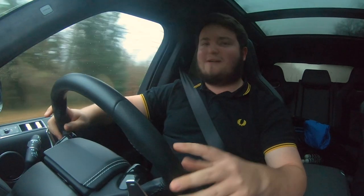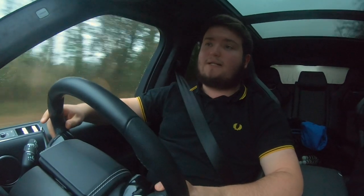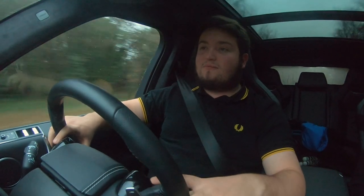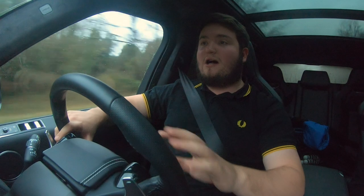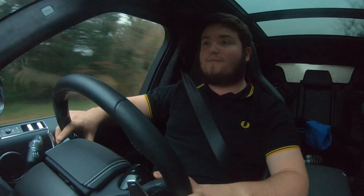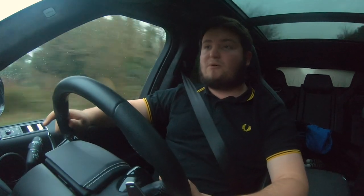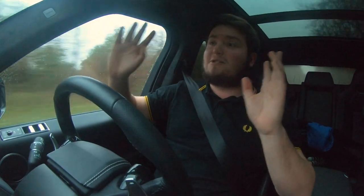As I said multiple times in the video, this is going to be our most used car out of the collection, and everyone who's driven it has been over the moon with it — especially myself. It's actually better than I thought it was, and I hadn't driven one before. We just bought it and hoped it was going to be as good as everyone said it was. And if it wasn't that, it was better.